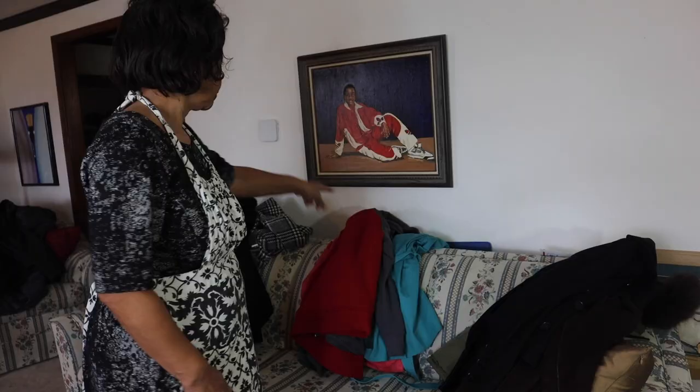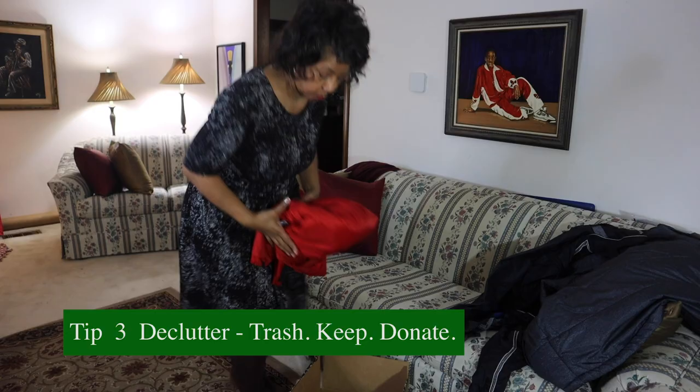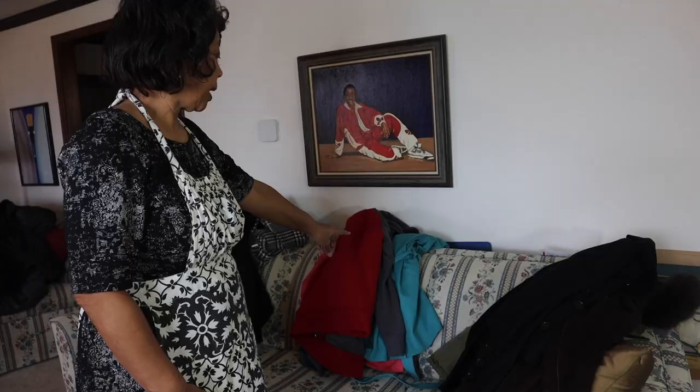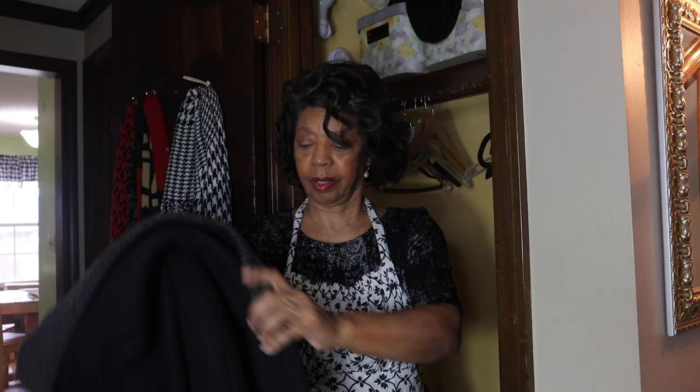I've divided my coats into winter, spring, and donate. The donate ones are going to be boxed up and taken out of the house today. The spring ones are going to go upstairs in my closet in an area where I keep seasonal items, and these winter ones will go back in the closet.